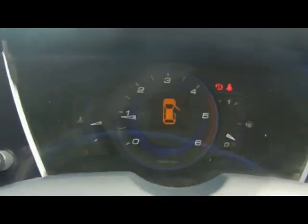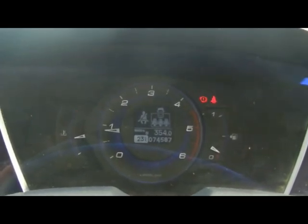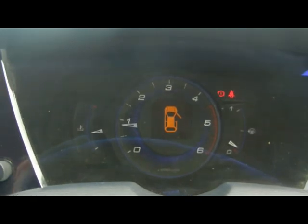The onboard computer is a little display with the rev counter. It shows your distance to empty, instant and average fuel consumption, and average speed. Just below that you can see the car has covered 74,000 miles. If you'd like any more information on this car please don't hesitate to give us a call. Thanks for watching.